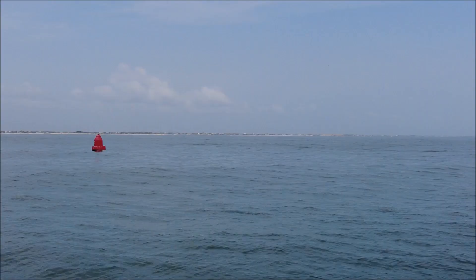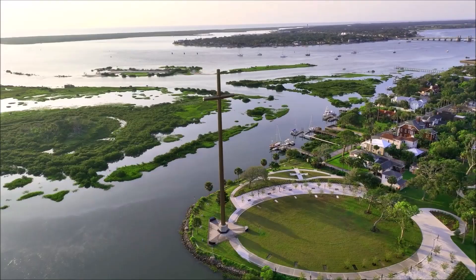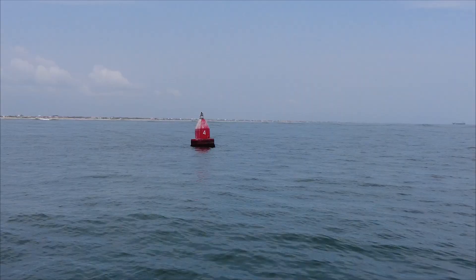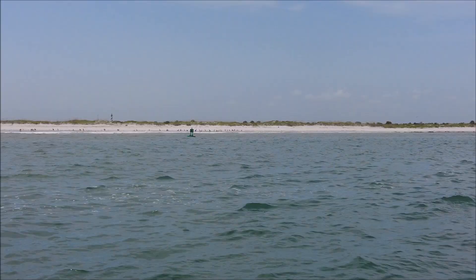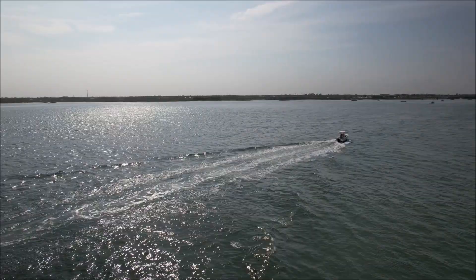Returning from the sea buoy, proceed slightly south of west toward the inlet, again paying close attention to the uncharted markers. A prominent landmark is a tall cross on shore, providing an approximate range to the inlet. While marker positions cannot be anticipated, typically the north edge of the channel is marked by five red buoys, two through ten, and the south side with three green buoys, three through seven. Stay close to and south of the red markers.